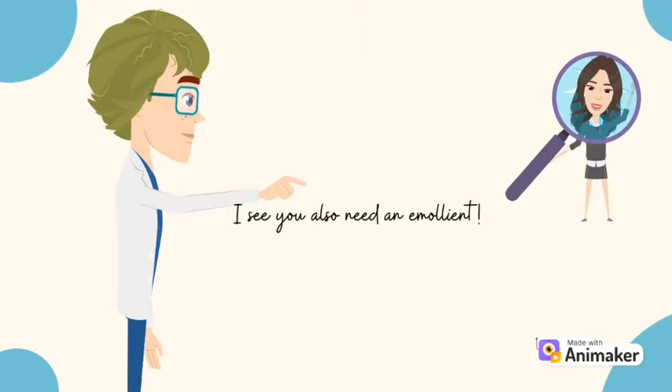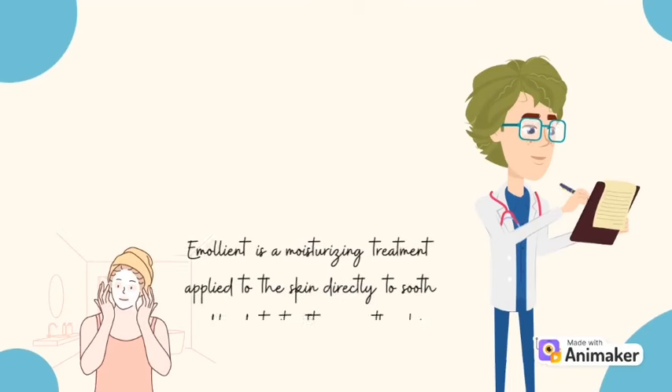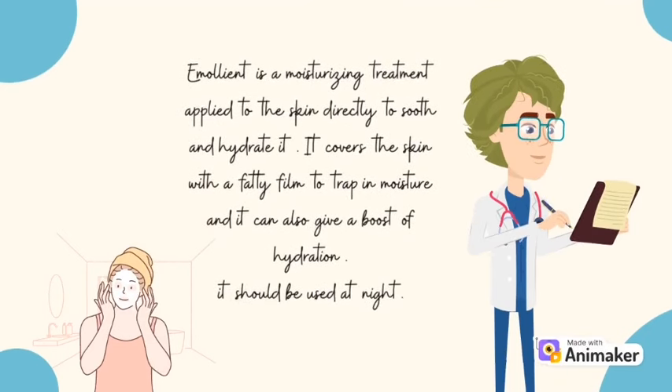I see you also need an emollient. Emollient? What is it used for? Emollient is a moisturizing treatment applied to the skin directly to soothe and hydrate it. It covers the skin with a fatty film to trap in moisture and it can also give a boost of hydration.